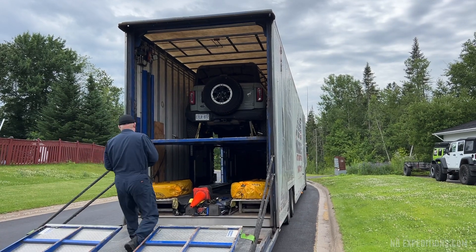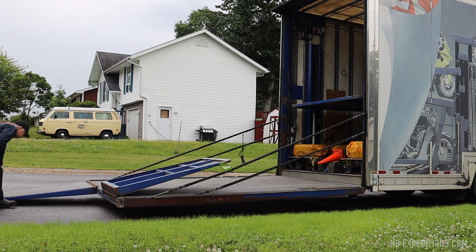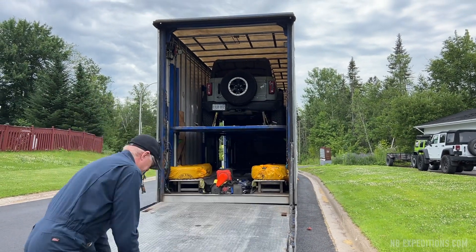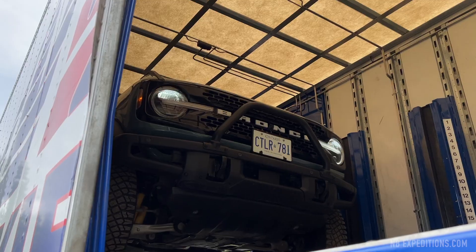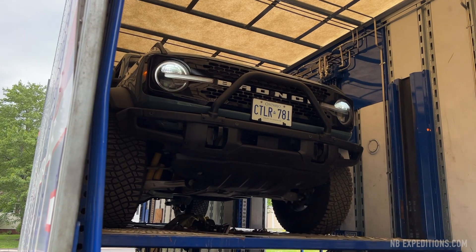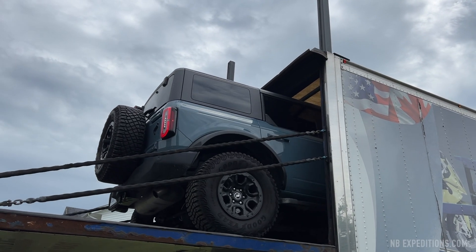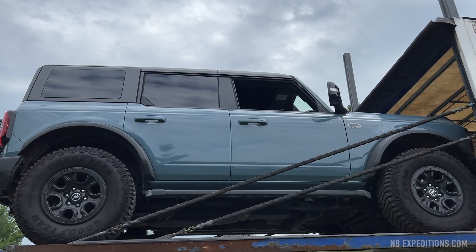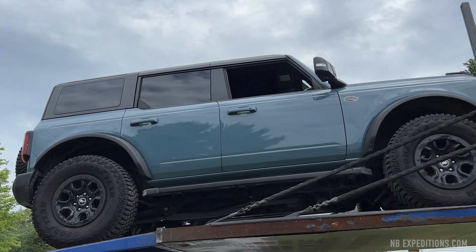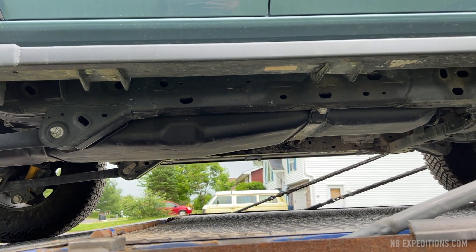Hey everyone, welcome back to the channel. The content on this channel is about to change for a couple of episodes — we're going to shift gears from Jeep heavy content towards Broncos. Don't worry, Jeeps are here to stay. These Broncos are on loan to me from Ford Canada, and this was during the summer of 2022 when they approached me to help put together an event for the media launch of the Raptor and Everglades version of the Broncos.